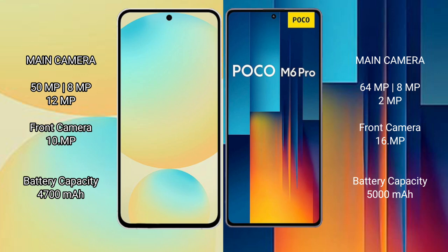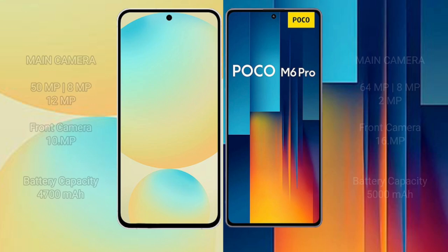Samsung Galaxy S24 FE has a 4600mAh battery with 25W fast charging support. Xiaomi Poco M6 Pro has a 5000mAh battery with 67W fast charging support.